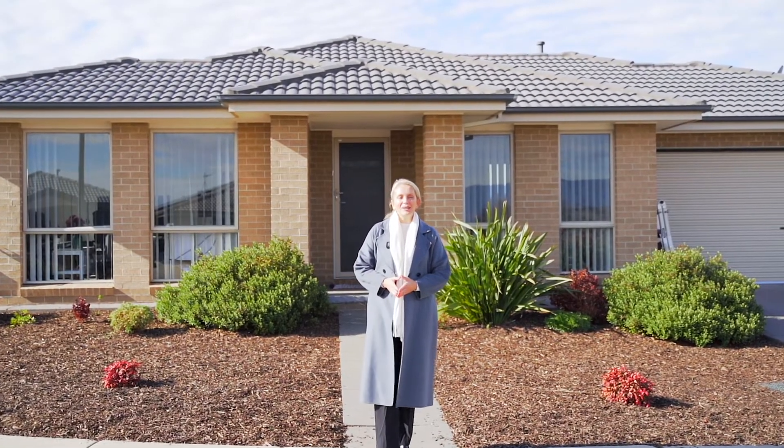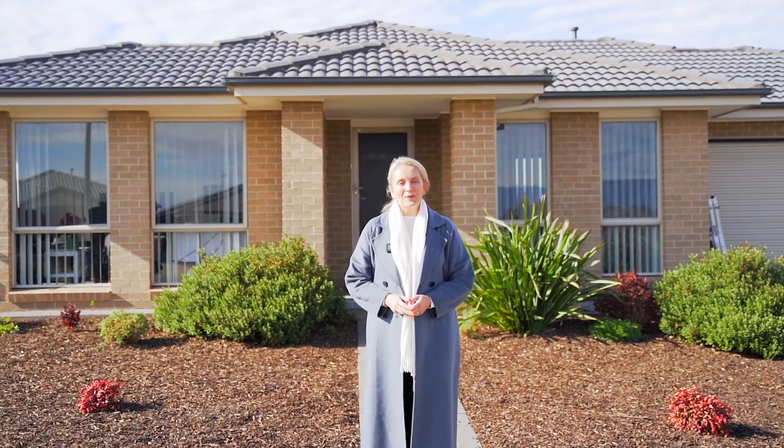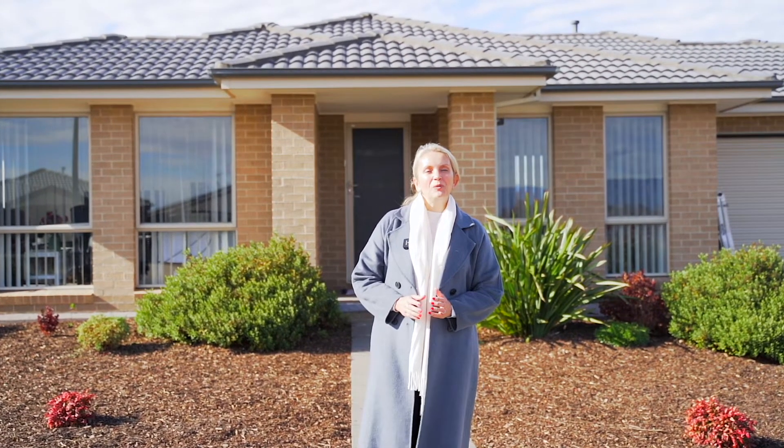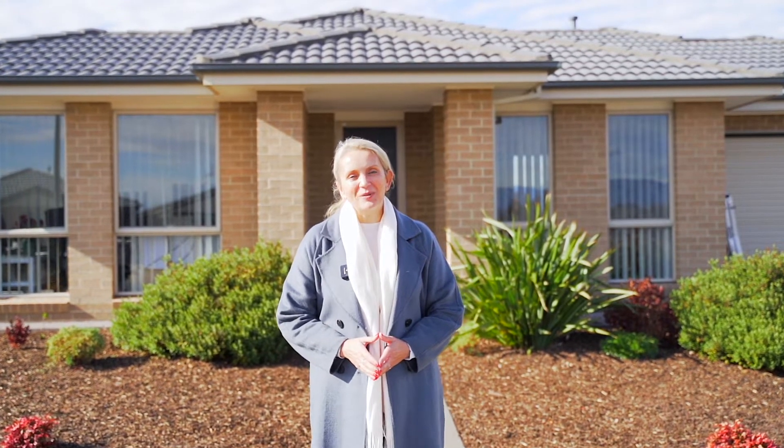Welcome to 4 Hilda Kincaid Crescent in McGregor. It's not often you find a home that has plenty of room for your family on the inside, and yet within walking distance through a children's park and views of the Brindabellas. Come and see what this property has to offer.